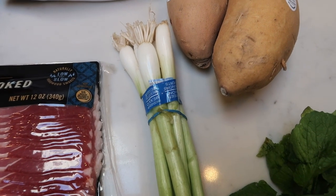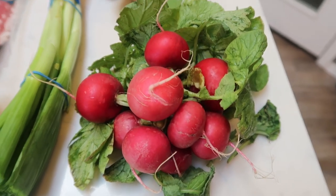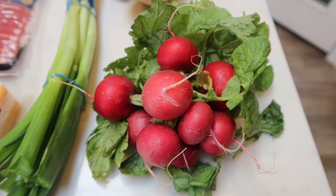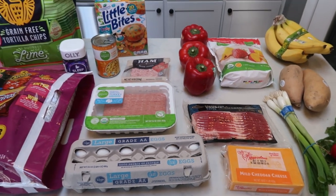Some green onion for my husband's pasta salad, and last but not least, some radishes for his pasta salad. Not shown is some diet Coke and some Coors Light. So that is my grocery haul this week from Fred Meyer.